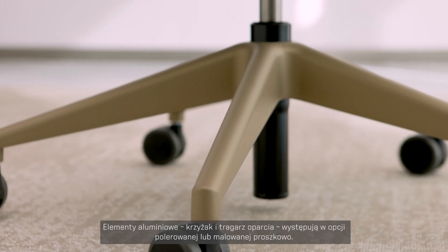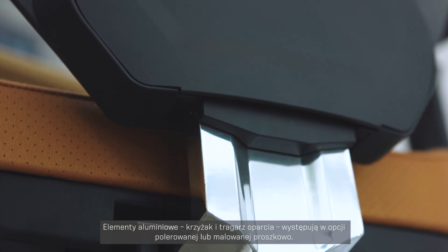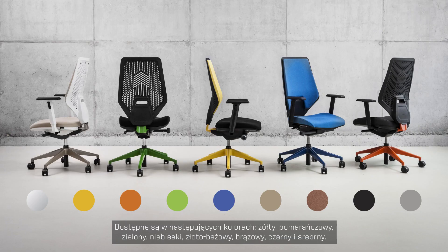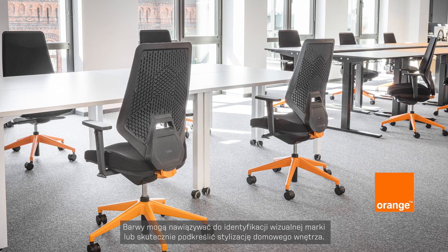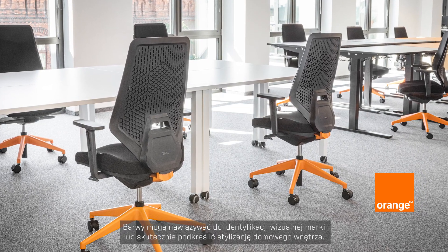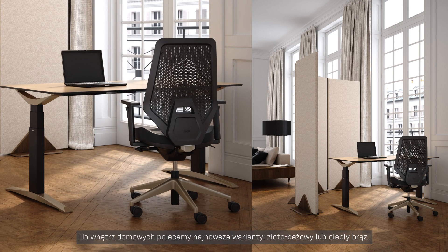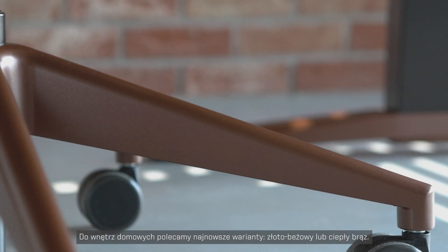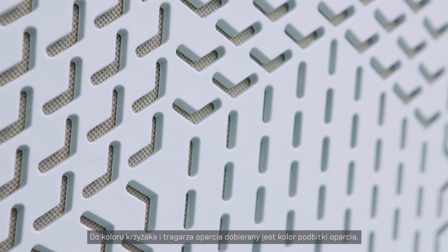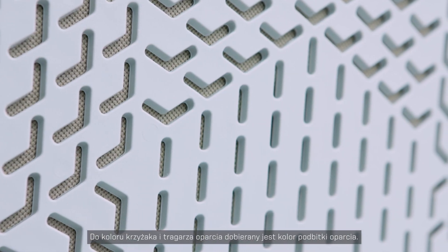The aluminum elements of the chair — the cross base and the load bearing structure of the backrest — are polished or powder coated. They are offered in the following colors: yellow, orange, green, blue, gold beige, brown, black, and silver. These colors are used to emphasize a company's brand or home design. Our suggestion is to choose a gold beige or warm brown color for home. The color of the cross base and load bearing structure will match the material behind the transparent backrest.